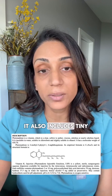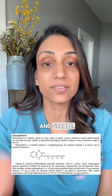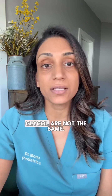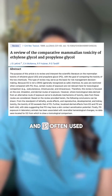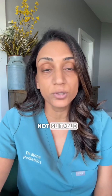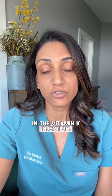The vitamin K shot contains vitamin K1. It also includes tiny amounts of safe preservatives like benzyl alcohol and propylene glycol to keep it sterile and stable. And it's not antifreeze. Propylene glycol and ethylene glycol are not the same, even though both are used in antifreeze. Propylene glycol is generally considered less toxic and is often used in food, pharmaceutical, and cosmetic products where ethylene glycol is not suitable due to its toxicity. And no, coal tar is not in the vitamin K injection.